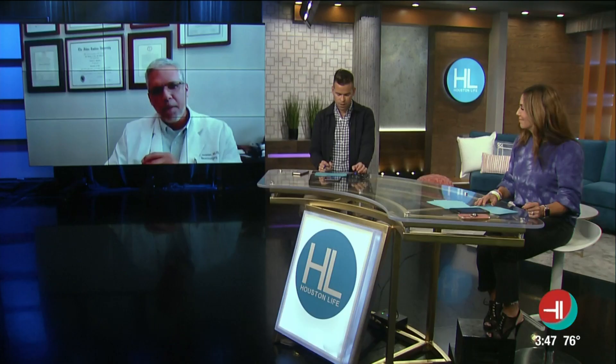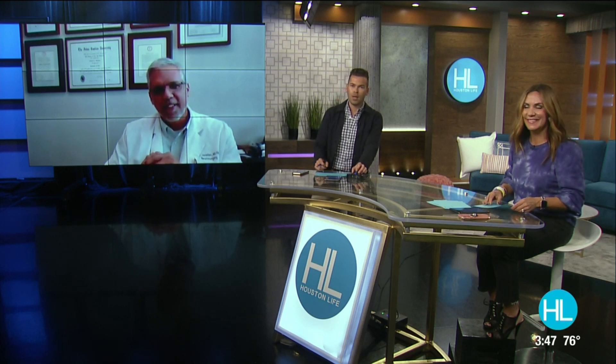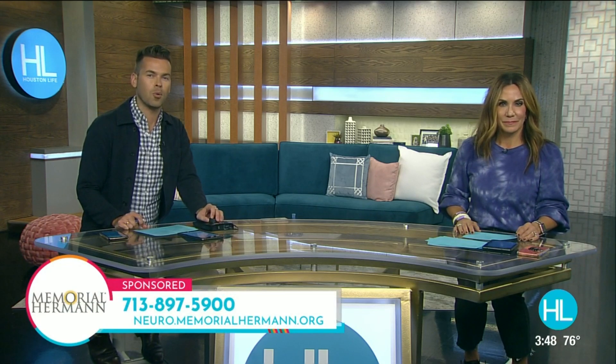Fingers crossed, Dr. Sam Javedan. Thank you so much for your help today and for a very interesting conversation. Thanks for having me. If you would like more information about deep brain stimulation surgery, you can call Memorial Hermann, the Woodlands Medical Center at 713-897-5900, or you can visit their website at neuro.memorialhermann.org.